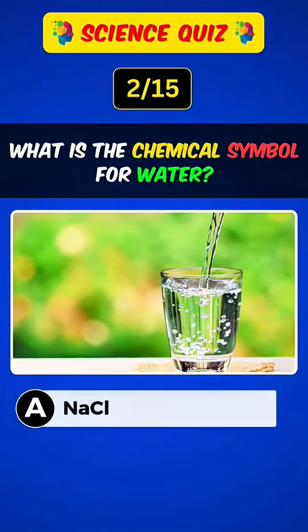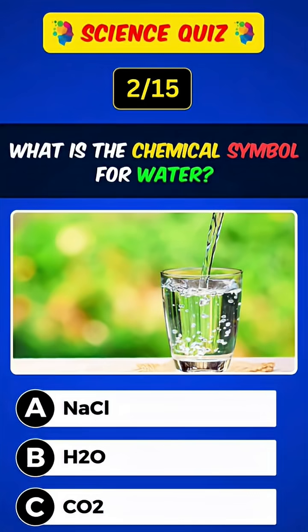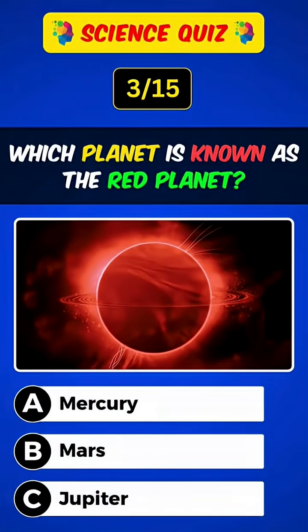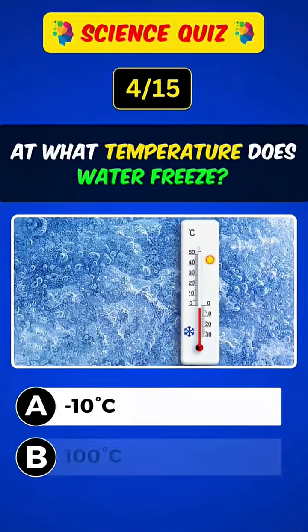What is the chemical symbol for water? Answer: B, H2O. Which planet is known as the red planet? Answer: B, Mars.